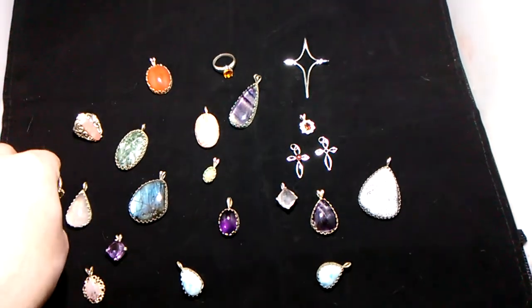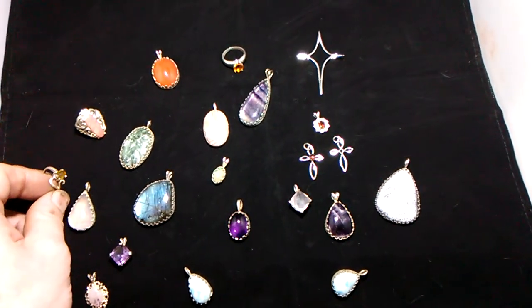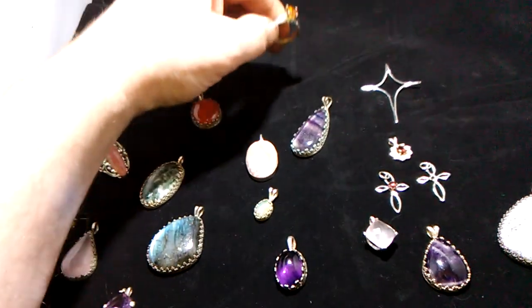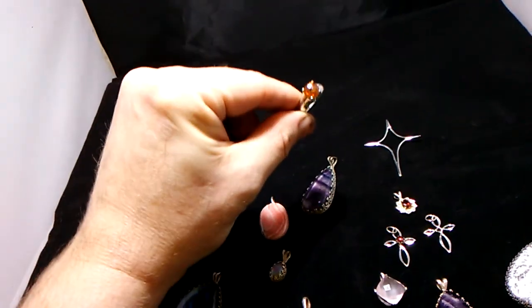This is a psilocyte ring which you can see the tourmaline that's in the center. It is available. Up here is a citron that was in a ring that I finished last week — I showed a few videos of that process.